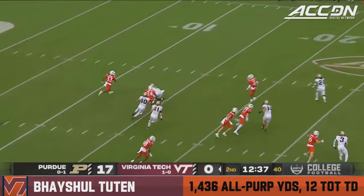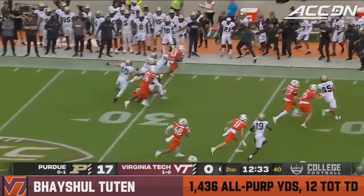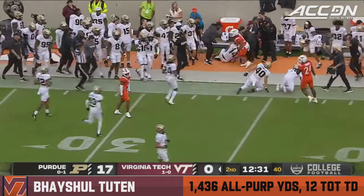This is Tootin, coming across the field. Breaks a tackle. Tootin down the sideline and forced out of bounds.